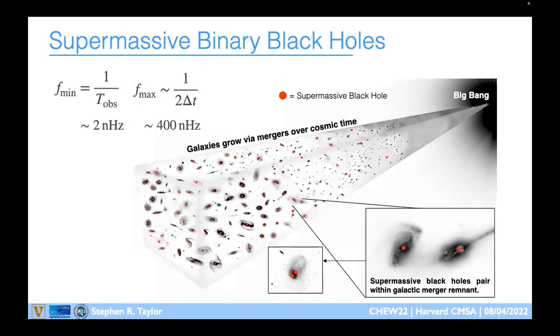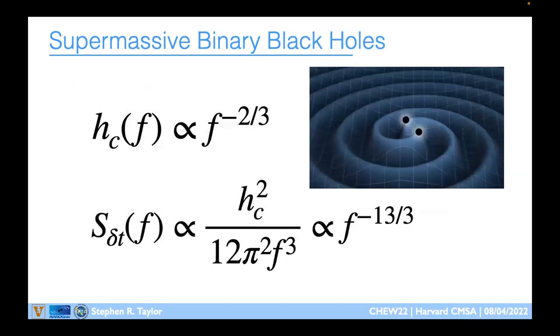In this frequency regime we expect the dominant population to be supermassive black hole binaries — the most massive black holes in the universe, built up as galaxies merge. These supermassive black holes live in the centers of galaxies and merge quite often over cosmic time, producing an ensemble gravitational wave signal we're trying to measure. The spectral model for that signal is really simple: it's just an f to the minus 2/3 power law in characteristic strain.